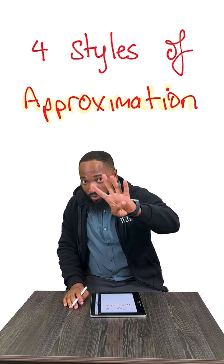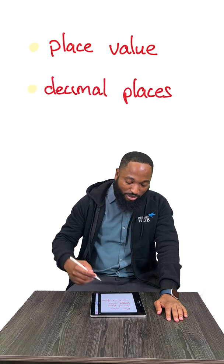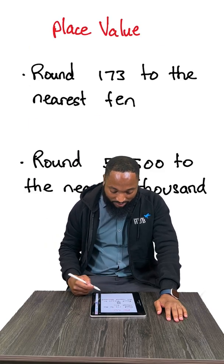At this level, there are four styles of approximation you should know about: place value approximation, decimal places, whole number, and significant figure.